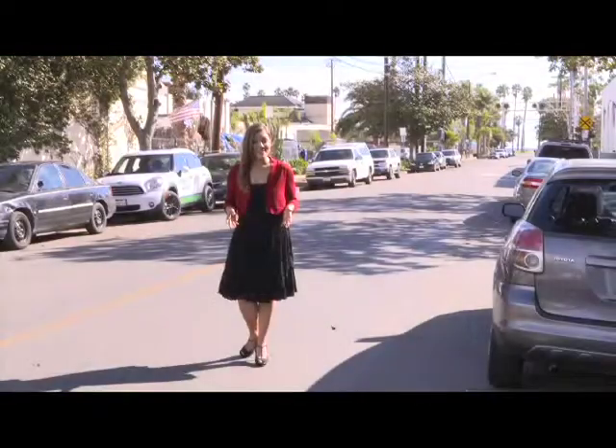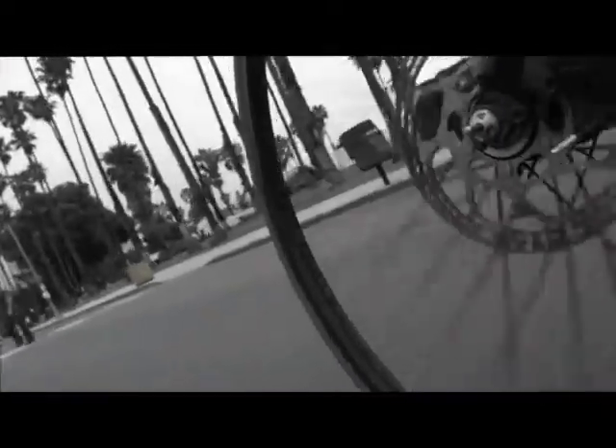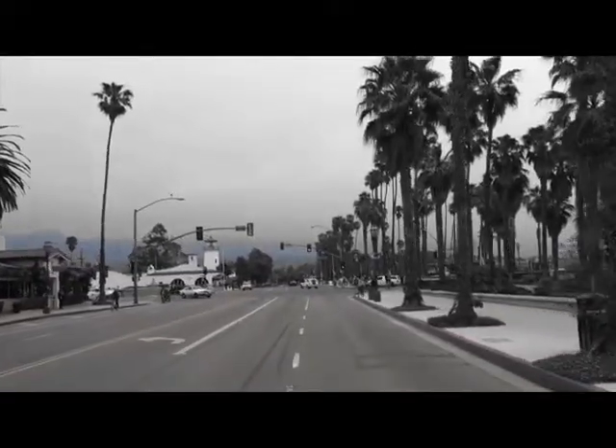It's not often that we're encouraged to play in the street, but at one local event, that's what hundreds of visitors were encouraged to do. Check out the history behind it up next. Cabrillo Boulevard is one of Santa Barbara's busiest streets — it can be congested with traffic and not the most inviting for pedestrians.